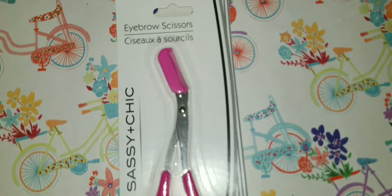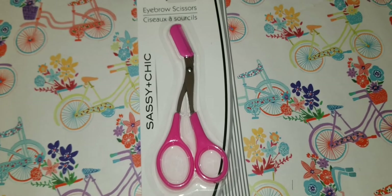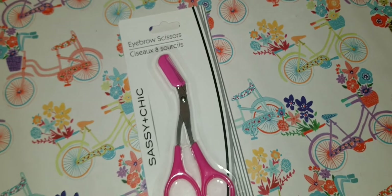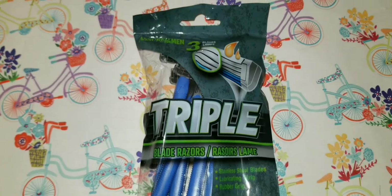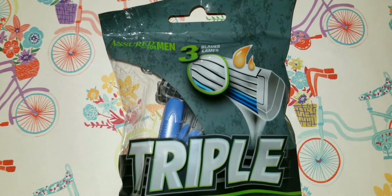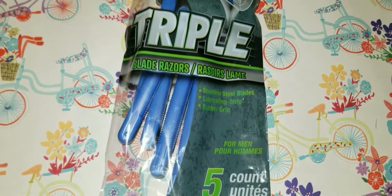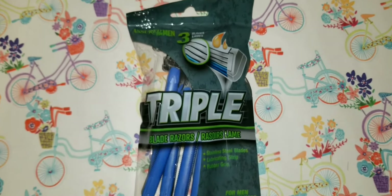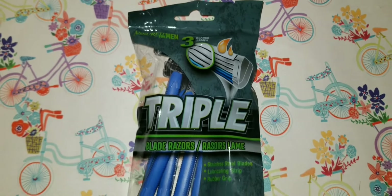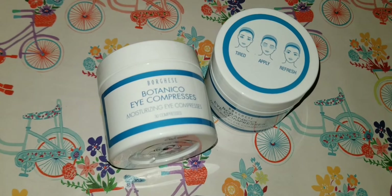I finally decided to pick up this eyebrow scissors combo — it has the brush and trimmer in one, so you don't need two separate tools. If you've tried these let me know how they worked. I've also become a fan of Dollar Tree razors — this one has three blades and comes with five razors. I like the men's razors because they do the job better.